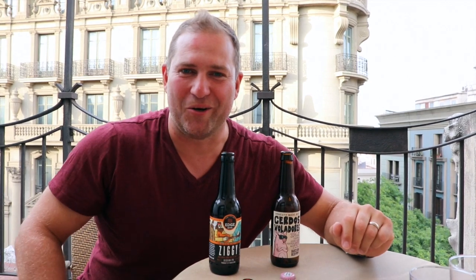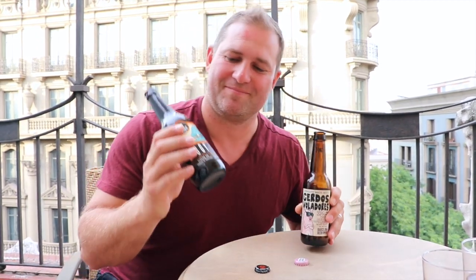Thank you Barcelona for a beautiful city and your delicious beers. If you have to choose between Saleras Voladores and Ziggy, I would choose Ziggy. It's delicious, it's hoppy, it's got that citrus scent. So cheers from Barcelona! If you're interested in Beer and Gear, don't forget to like this video and hit subscribe for more content about beer and cool gear.